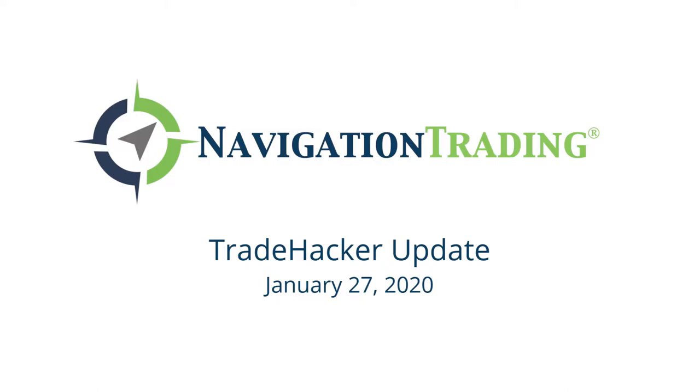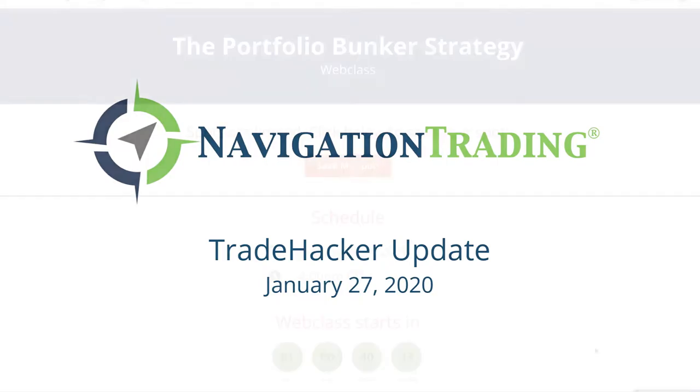What's up, trade hackers? Welcome to today's update. Today's Monday, January 27th.